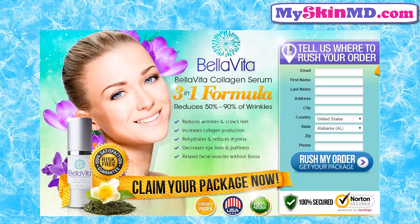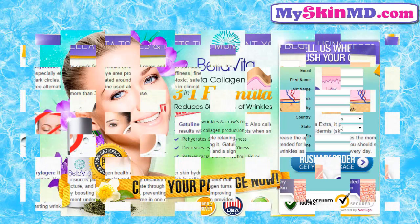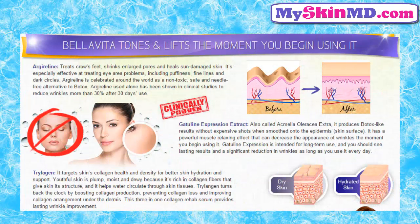Relaxes facial muscles without Botox. Bellavita tones and lifts the moment you begin using it. Argyreline treats crow's feet. Gatuline expression extract, also called Acmela oleracea extract, produces Botox-like results without expensive shots. When smoothed onto the epidermis skin surface, Trillagin targets skin's collagen health and density.